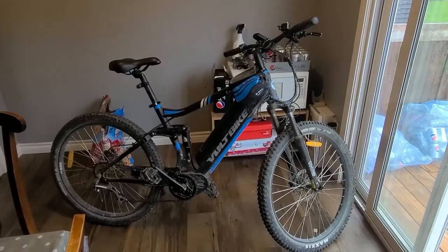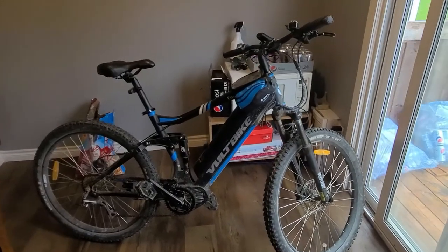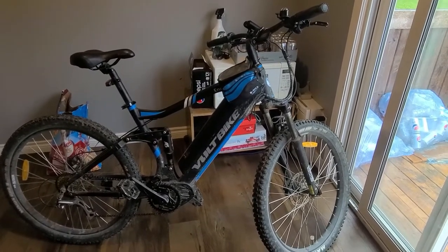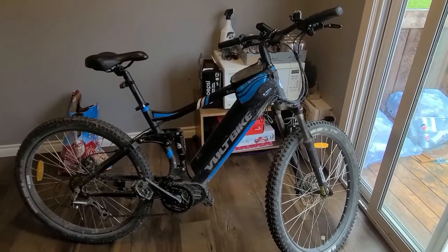Volt Bike Enduro — what do I think after a thousand kilometers on this bike? I've also had the Volt Bike Yukon 750, so what do I think between both of them?